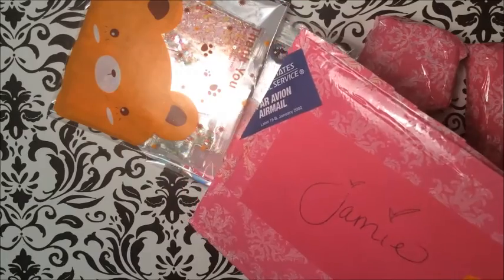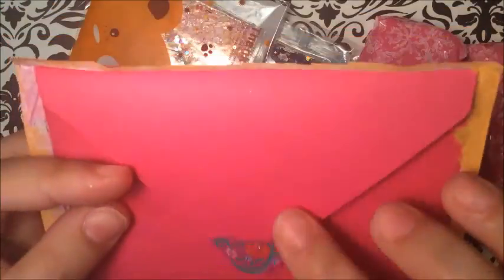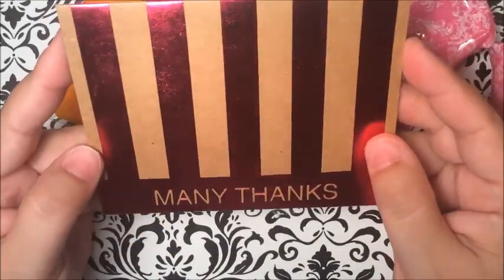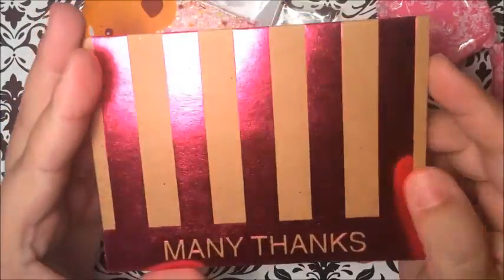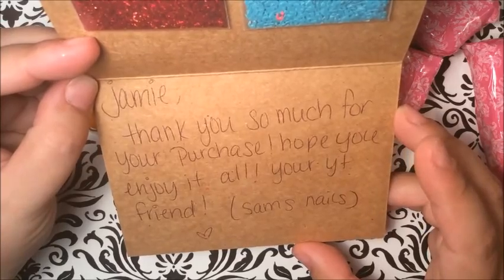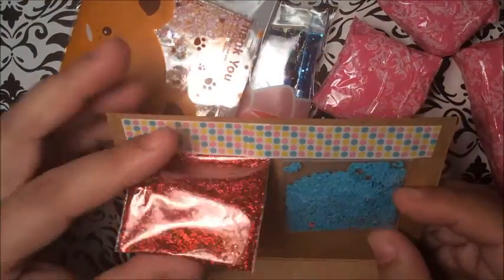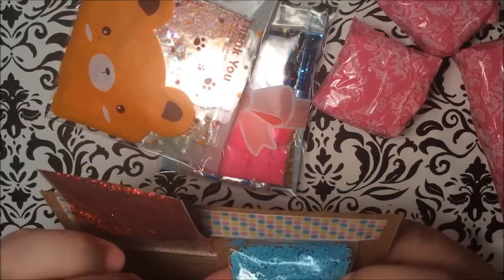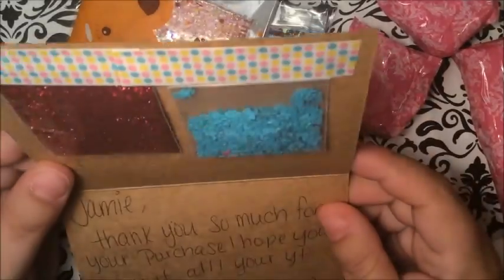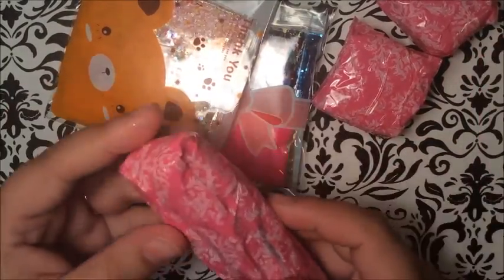It says 'Please do not bend' — I guess that was on the other side. Okay, so there's the card. It has a little glitter on it, bright bright pink. I'm going to open it up. It says 'Many thanks' — what a nice card! Look at the color, wow, bright bright pink. 'Many thanks... some little gifts... that's very nice. Jamie, thank you so much for your purchase, I hope you enjoy it. Your YouTube friend, Sam Nails.' Look at this — I love spangles! There's also a red glitter. Thank you so much Sam, I really appreciate the extras, that was awesome!